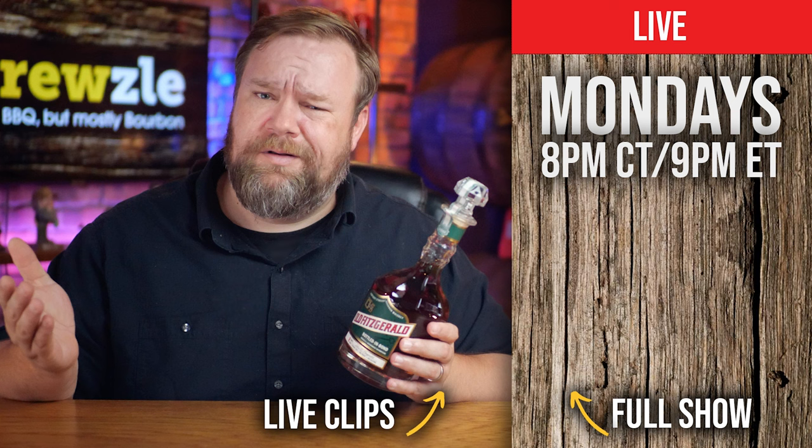Has there ever been a bottle I'd own but never open for sentimental reasons? We have one bottle of Birthday Bourbon that we are saving for 19 more years. When our first granddaughter turns 21 years old, we are going to try that with her. Love you, Isla.